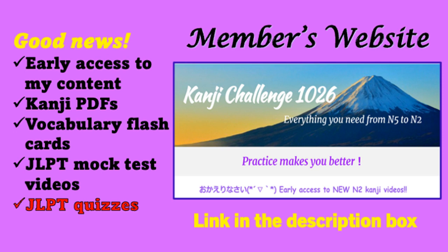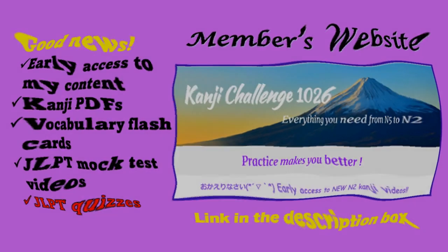A new addition to this page is JLPT quizzes. I've added N5 and N2 quizzes already; I'll update N4 and N3 soon. This is great for kanji practice and JLPT preparation. Do you want to see the sample page? Yes — you can. The link is in the description box below.